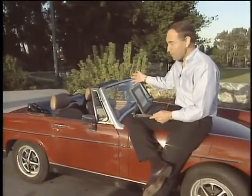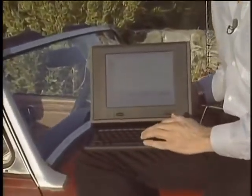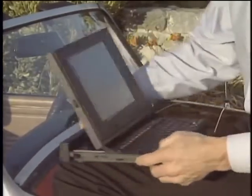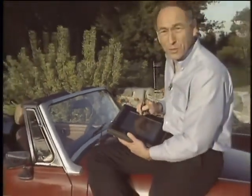This is a convertible car, but this is a convertible computer — the new Grid Convertible. It looks like a normal notebook working with a keyboard, but if you decide you want to use a pen for input instead, you simply flip down the top, pull out the attached pen, and voila — you have an instant pen pad computer.